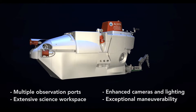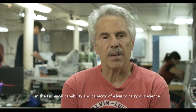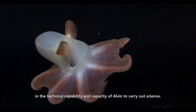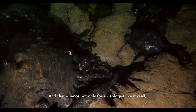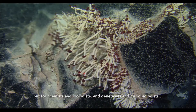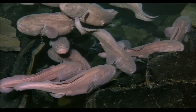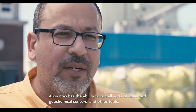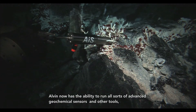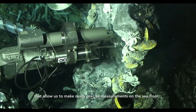I've seen an enormous improvement and an explosion in the technical capability and capacity of Alvin to carry out science — not only for geologists like myself, but for chemists, biologists, geneticists, and microbiologists. Alvin now has the ability to run all sorts of advanced geochemical sensors and other tools that allow us to make really precise measurements on the seafloor.